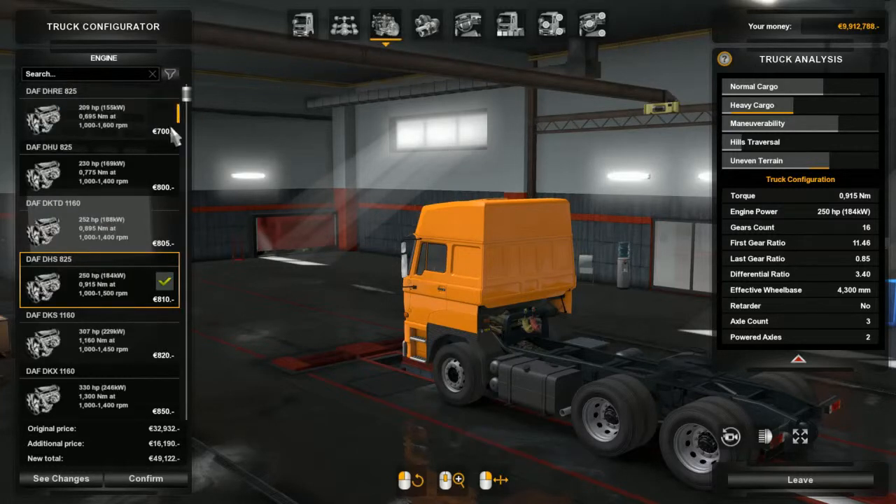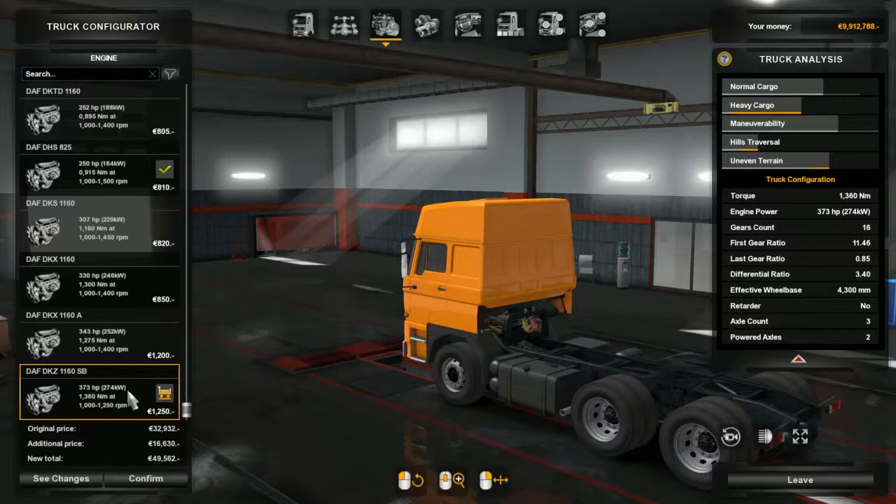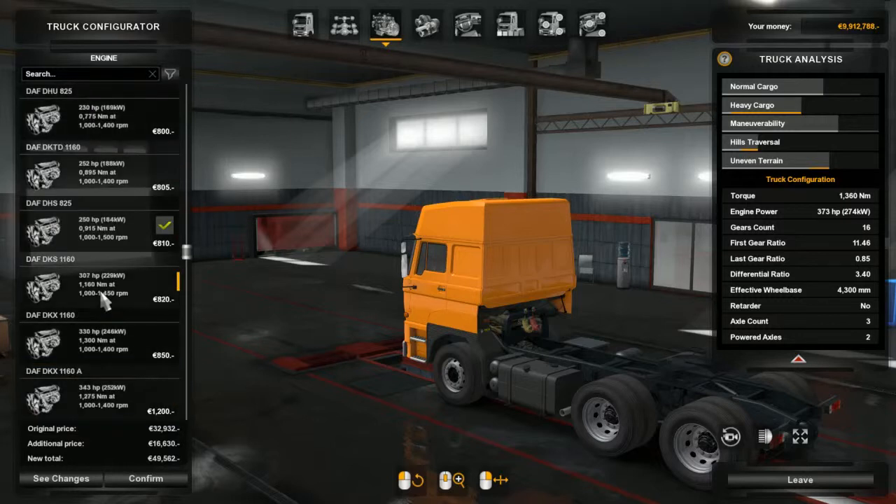In here we have a wide variety of engines coming from a measly 209 horsepower up to 373 horsepower - so not really that great in horsepower. We'll stick with a 250, I guess that's the original one. For transmission there's only five different ones there.